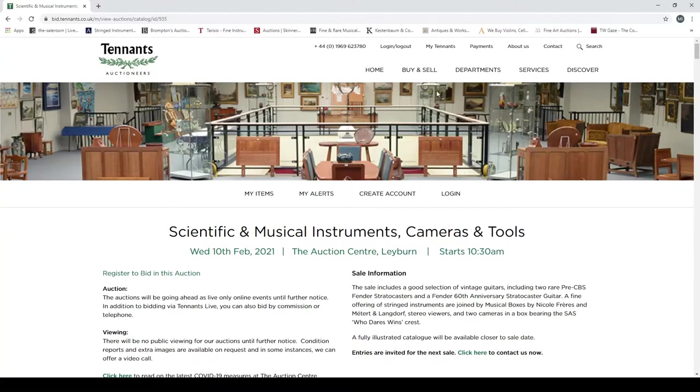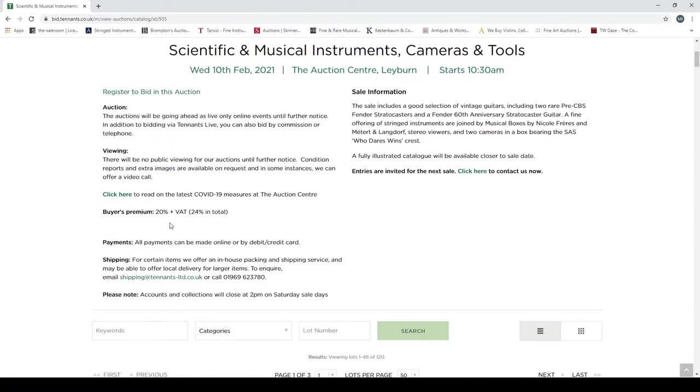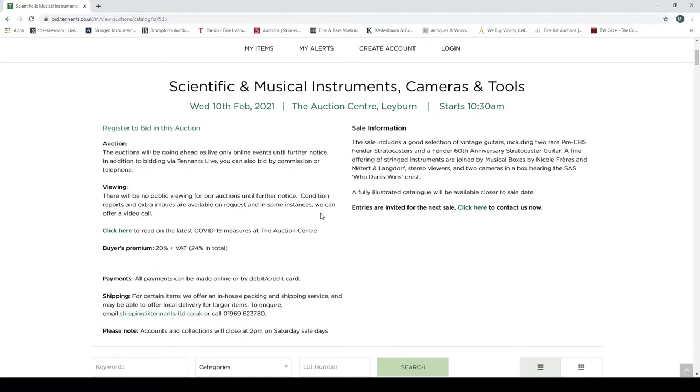Hello and welcome back to the Musical Instrument Investigator. Today we are on the website of the auctioneers Tennants, based in the UK. They have a live auction of scientific and musical instruments, cameras and tools, due to complete on Wednesday the 10th of February 2021. We'll just focus on the musical instrument part. Buyers premium is 20% plus VAT, so that's 24% on top of the hammer price. There's no public viewing because of COVID.